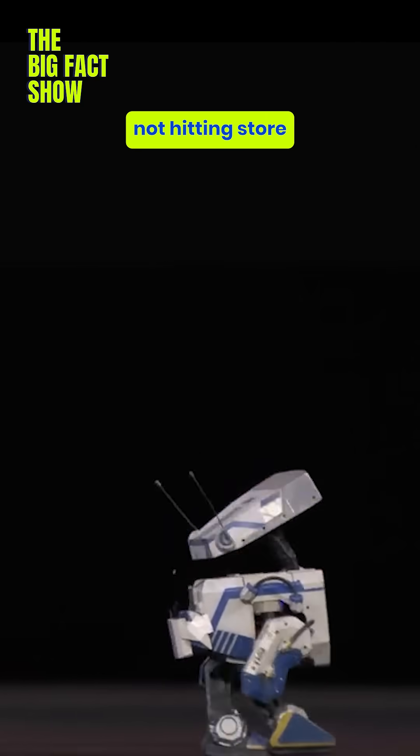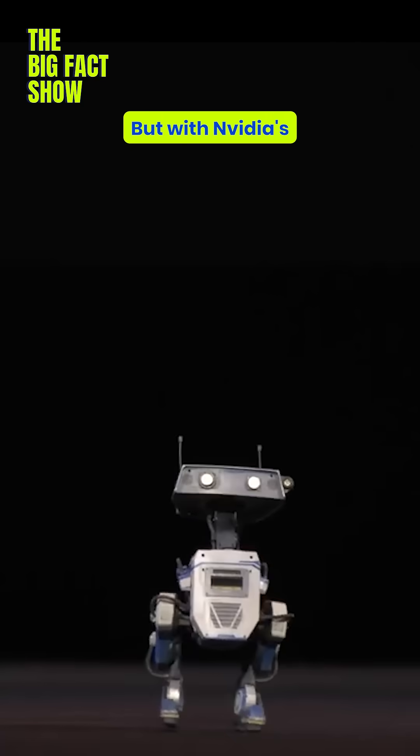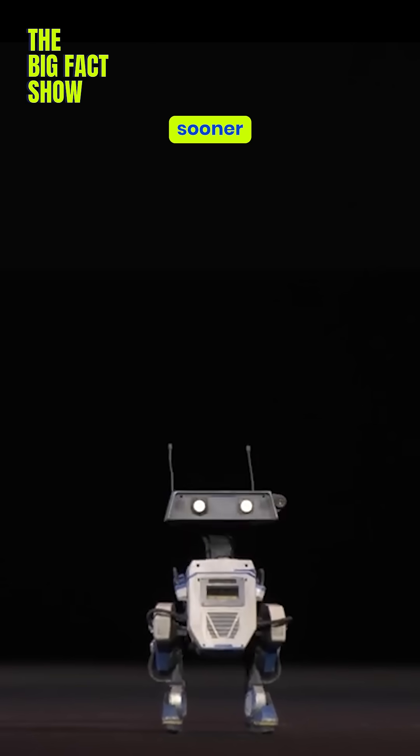Think theme park robots, self-driving helpers, or even home assistants. Blue's not hitting store shelves tomorrow — it's a prototype showcasing what's possible. But with NVIDIA's track record, we'll see this tech trickling into real-world applications sooner than you think.